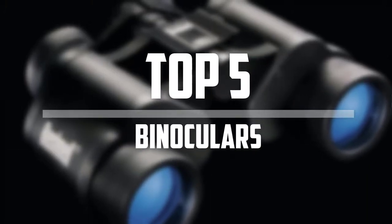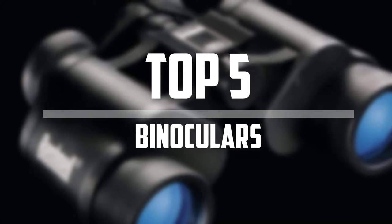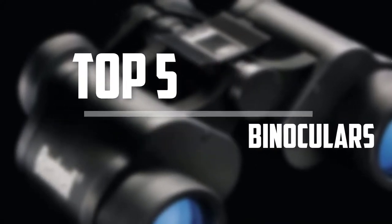Hello everyone, welcome back to the Tech Mart. In this video we are going to check out the top 5 best binoculars. Okay so let's get started with the list.